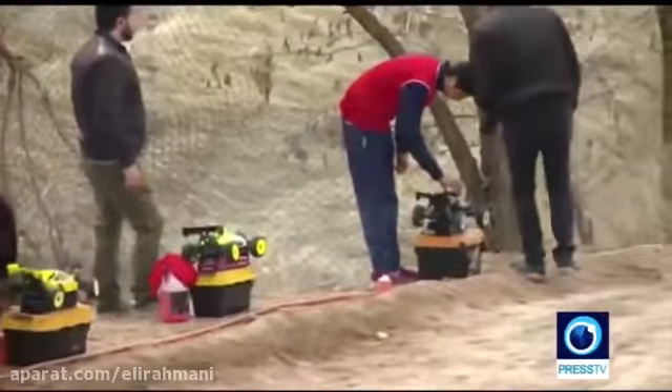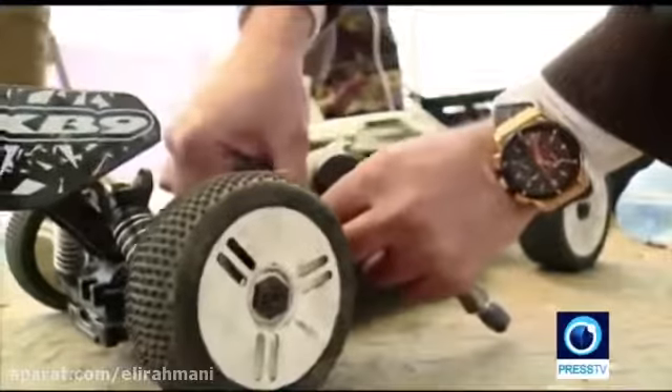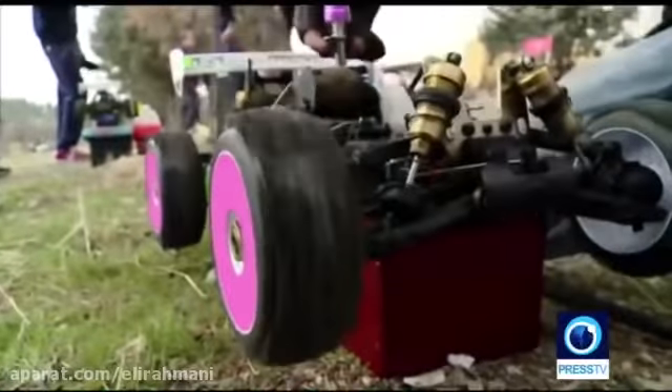There are people who can barely get the tires off, and there are those who aren't scared to take every single screw out of them and put them back together. I myself have a buggy, and I know it's not an easy task to take care of these sorts of cars. But it's all worth the trouble — I like the feeling it gives me on the track.